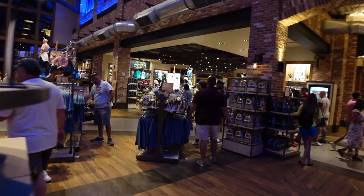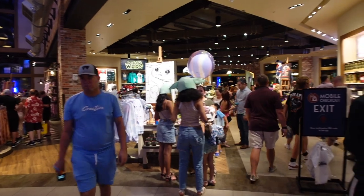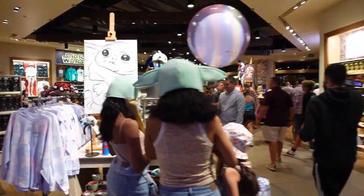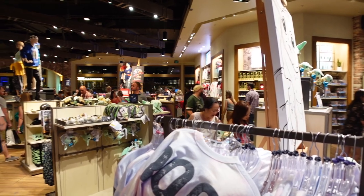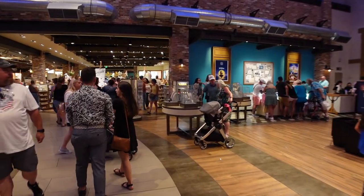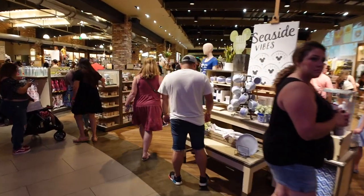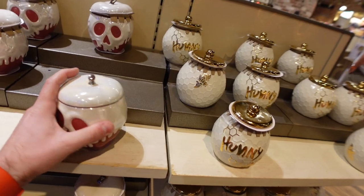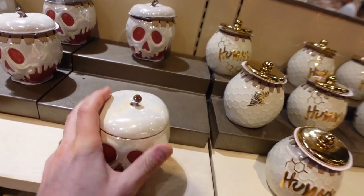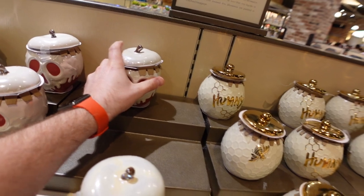The biggest change that's been made is this back corner over here — it used to be home and kitchen, and now it's pretty much Star Wars and Marvel. Before we check that out, we're heading over to where the men's section used to be, which is now the kitchen and home section. There are a ton of mugs and a ton of new things for the kitchen. One cool thing we have over here is this poison apple holder for $34.99.